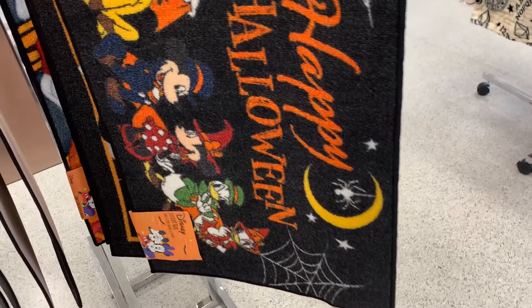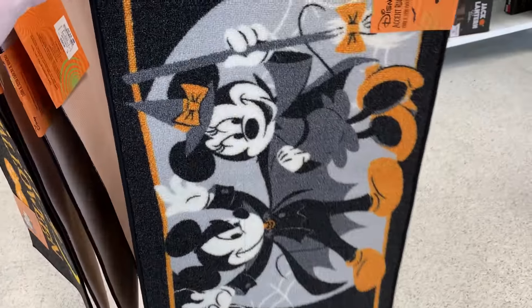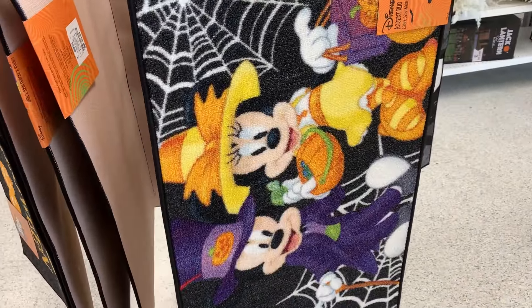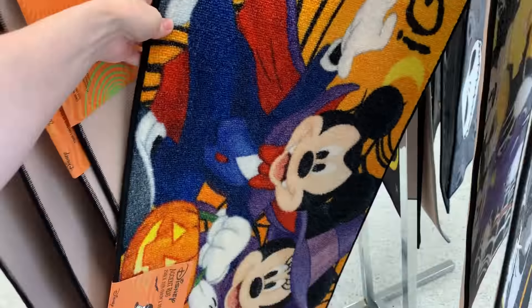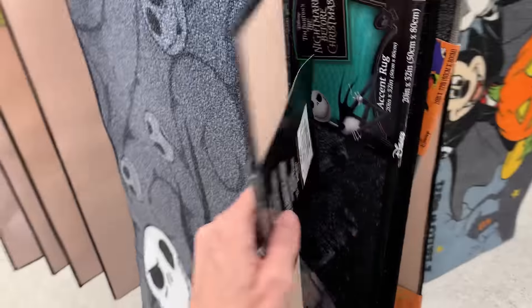They have a bunch of these Disney Halloween accent rugs, they're $5.99. And here's some Nightmare Before Christmas designs as well.